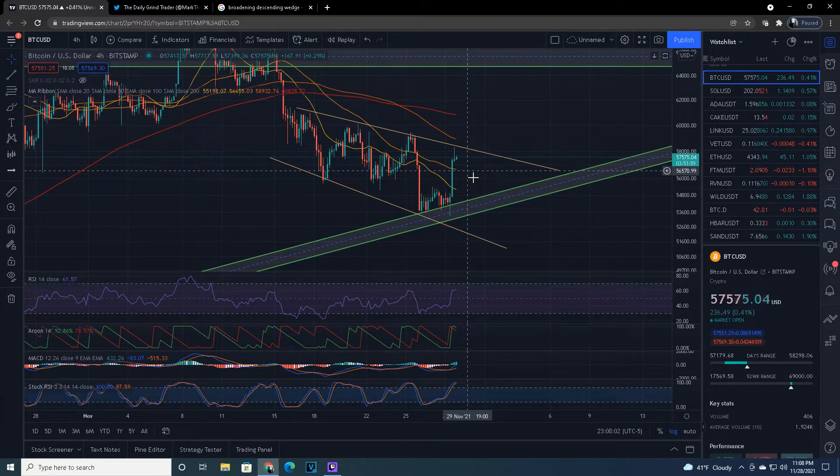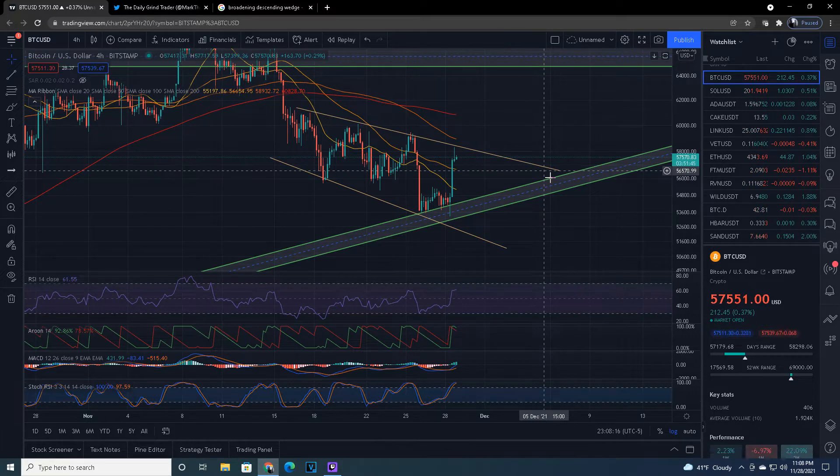Almost every crypto had this type of rebound, and this also made for a strong broadening descending wedge pattern. You can see this wedge getting wider as it goes longer — that is a super bullish pattern, and I'm going to show you why.